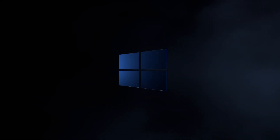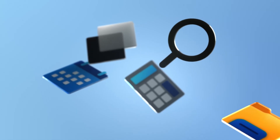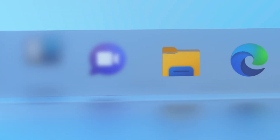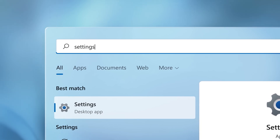Hey everyone, welcome back, Round Geek here. Windows 11 has improved drastically since it was first released, mostly because Microsoft has slowly implemented changes based on user feedback. Despite those gains, there are still some glaring issues with Windows 11 — luckily they can be fixed with a few easy registry hacks.